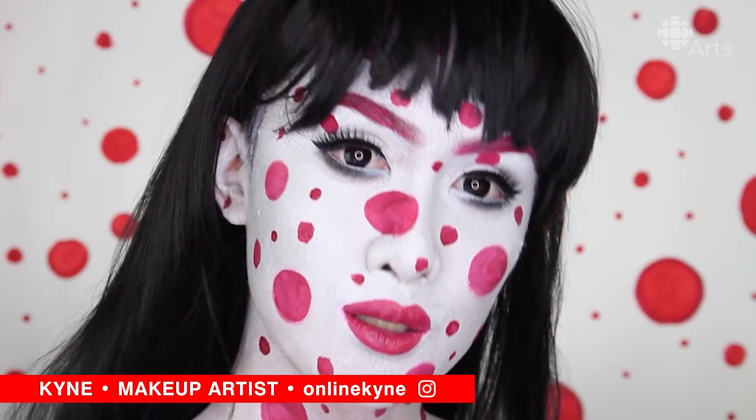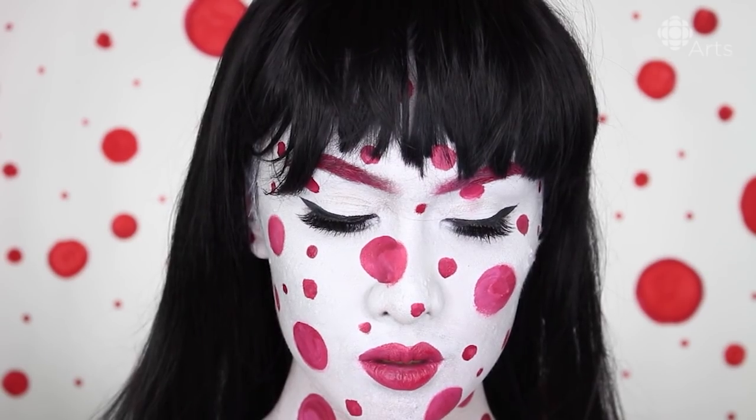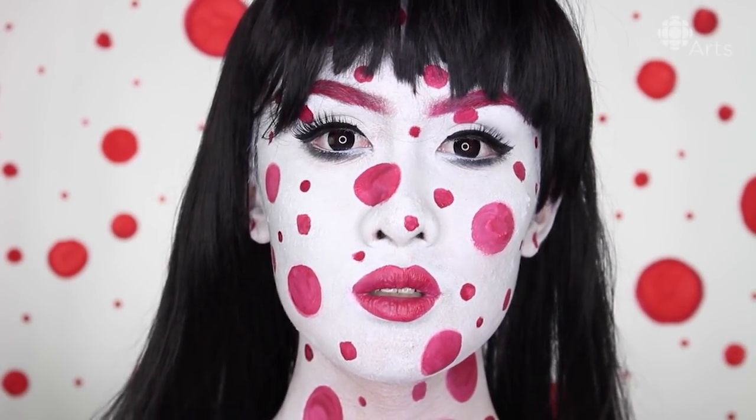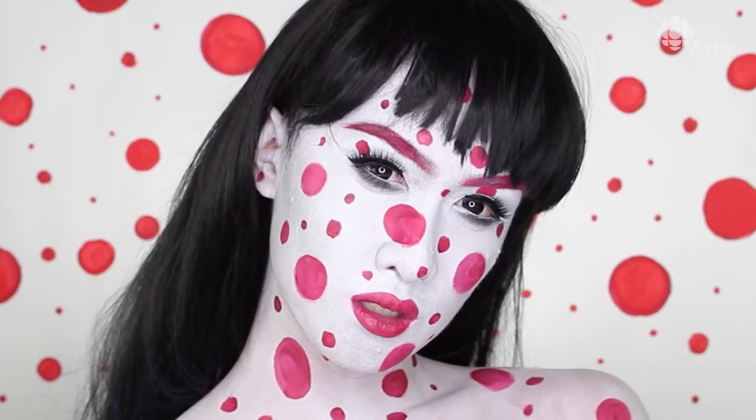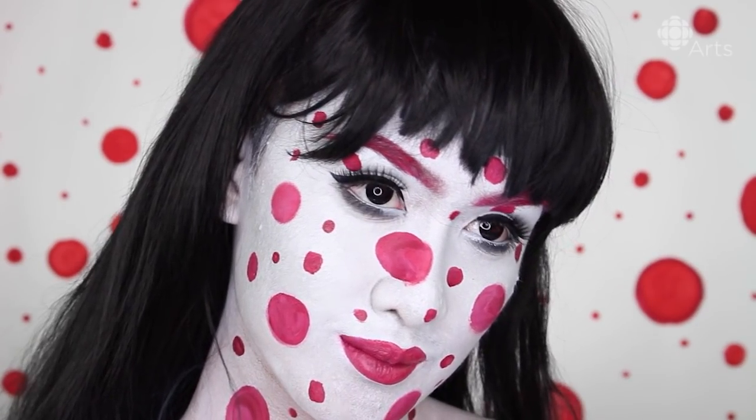Hi everyone, it's me Kine and in this video we are transforming into this psychedelic polka dot look inspired by Yayoi Kusama — a self-described environmental artist born in Japan who then moved to New York where she made a big mark in the pop art and abstract expressionist movement.